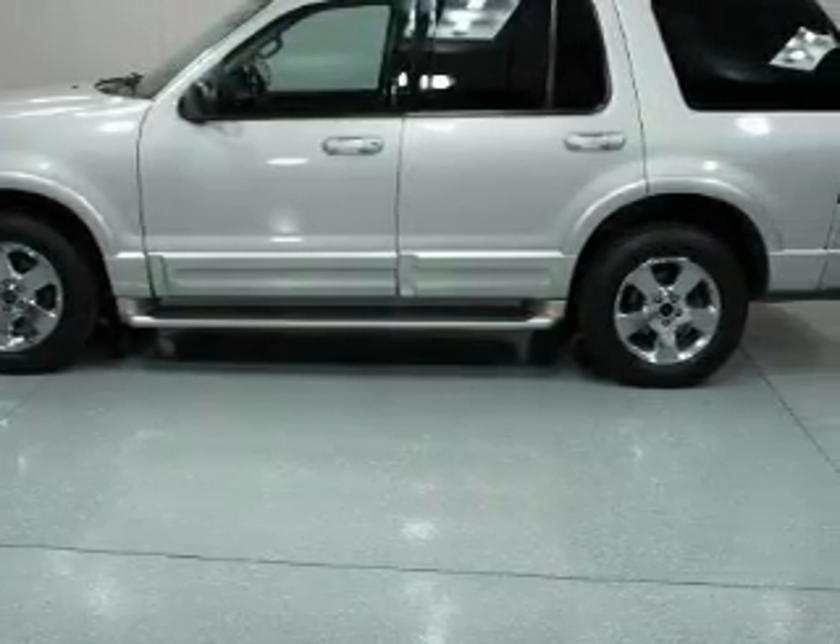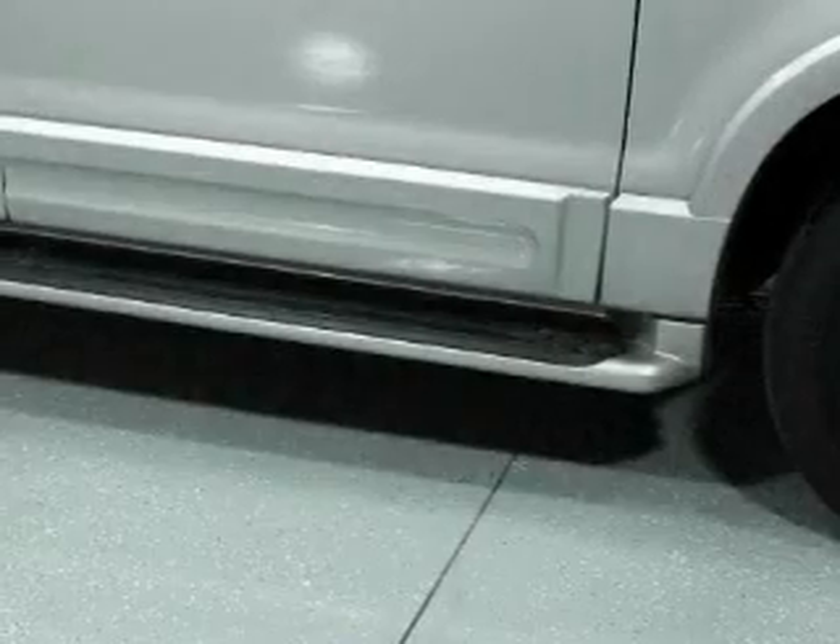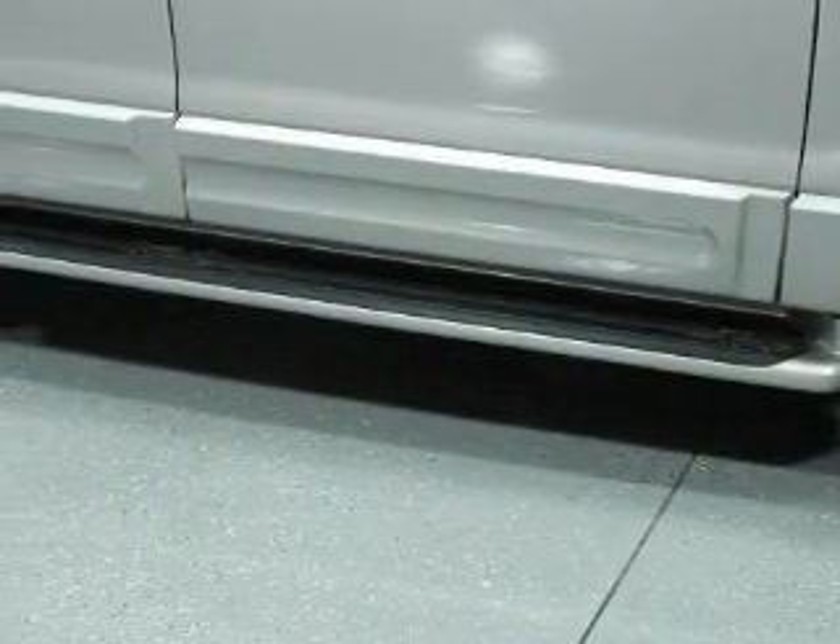Additional features include a CD player, an anti-lock braking system, and a passenger side airbag. It's easy to see why this automobile is an excellent choice.